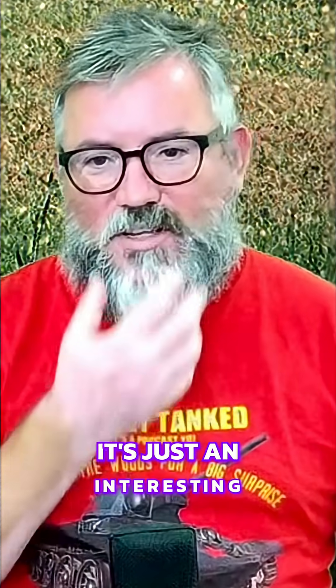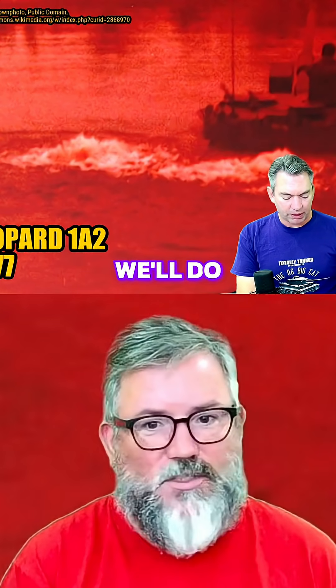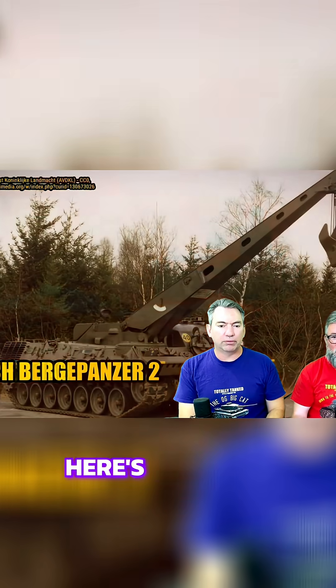It's just an interesting part of why the Germans are so successful with tank exports — they have a very customer-centric approach where it's like, what do you want? We'll do something different for you. Whereas other countries, it's more: here's the thing, do you want it? And if it's not really suited to your conditions, that's the answer you get.